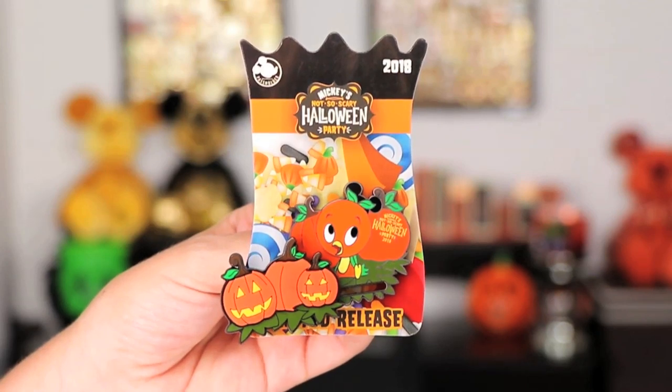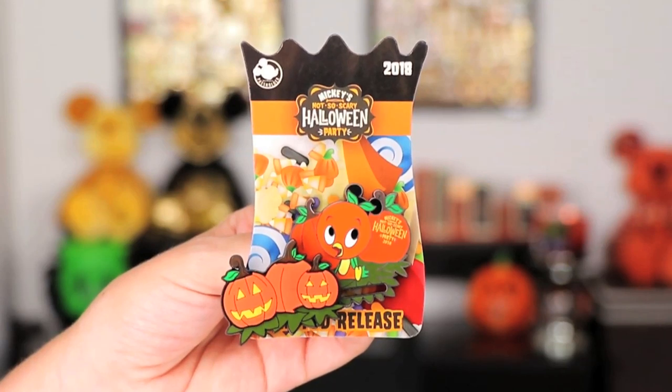Moving on, I got the Orange Bird pin — this was the passholder pin this year at Mickey's Not So Scary. It is a limited release and it has a slider effect. This one has been pretty popular this year. I love the details, including the happy face pumpkins in the front, and it's really fun that it has a sliding element. I'm not a major Orange Bird collector, but this is definitely my favorite Orange Bird pin I have.